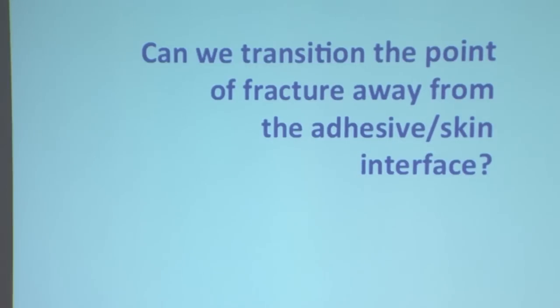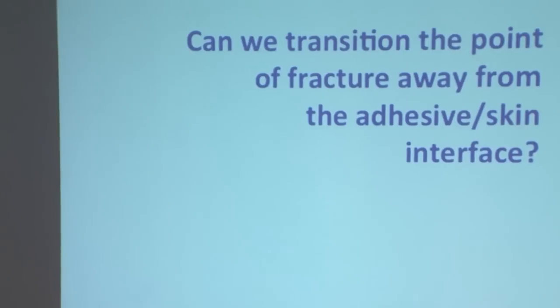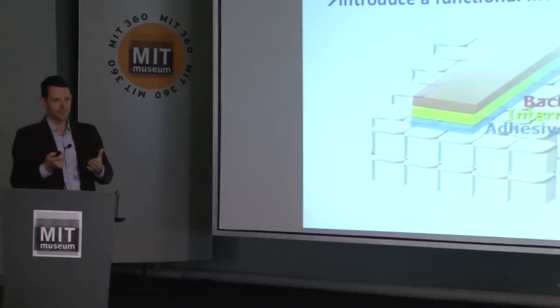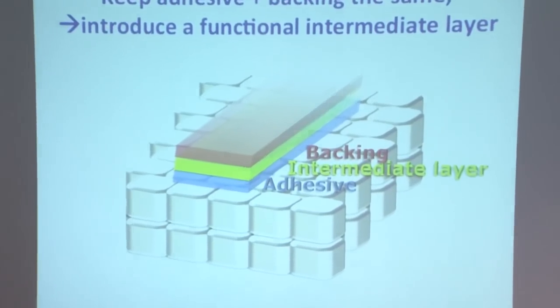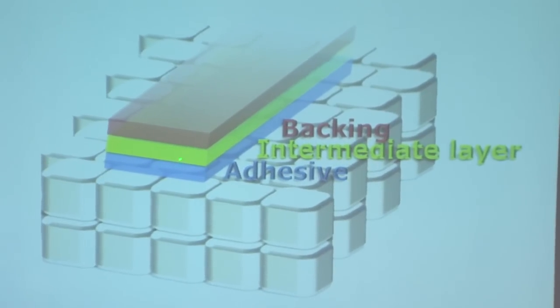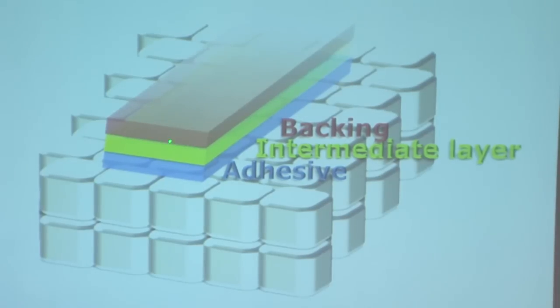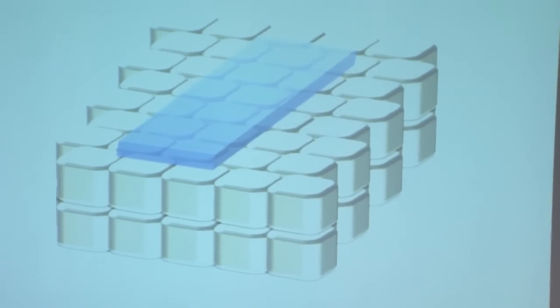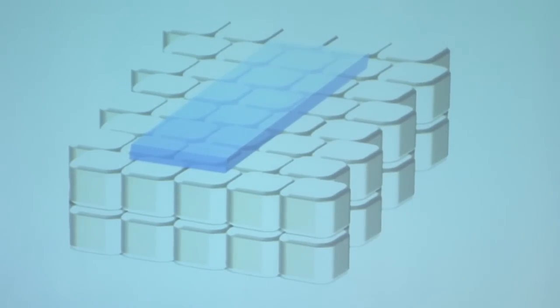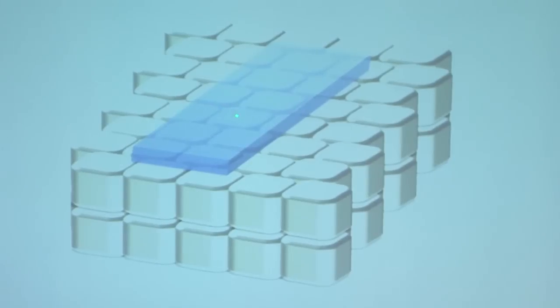We asked the question: could we transition the point of fracture away from the adhesive-skin interface? We conceived of an idea to take a traditional two-layer adhesive and make it into a three-layer adhesive by introducing an intermediate layer. By engineering this intermediate layer, we could transition the breakage zone from the adhesive into that intermediate layer. When we pull and remove the tape, we'd be able to completely separate the backing from the adhesive and leave the adhesive entirely on the skin. It's deemed safe to leave adhesive on the skin — it sloughs off within several days.